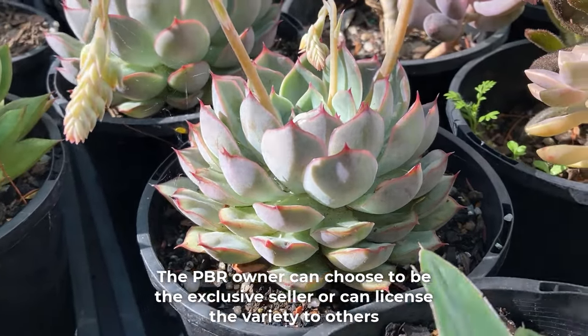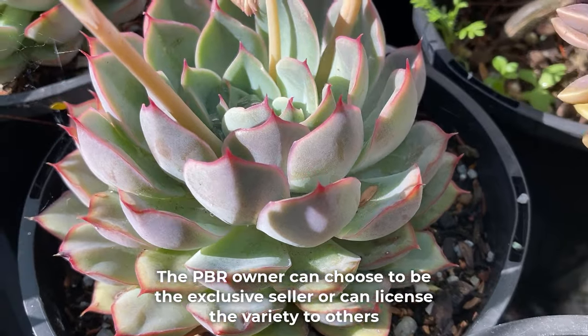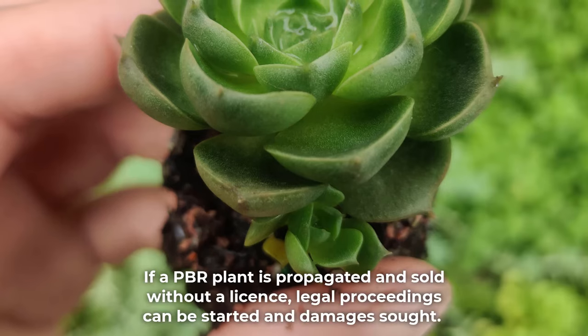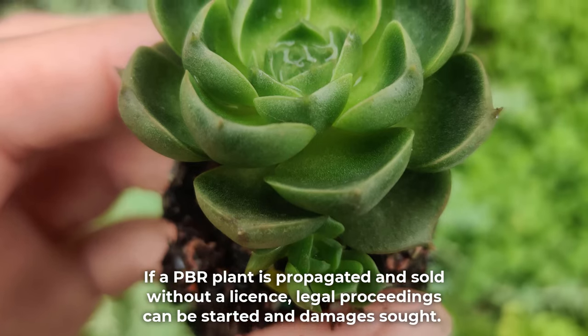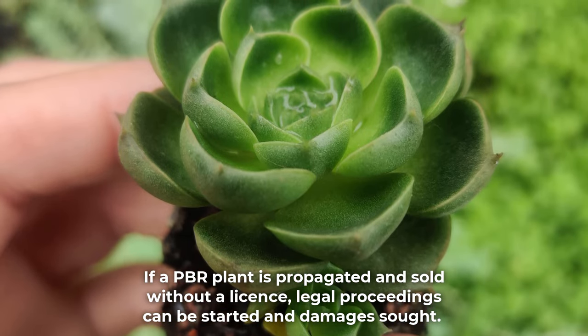The owner of a PBR plant controls production and earns royalties if the right to sell is awarded to someone else. The PBR owner can choose to be the exclusive seller or can license the variety to others. If a PBR plant is propagated and sold without a license, legal proceedings can be started and damages sought.